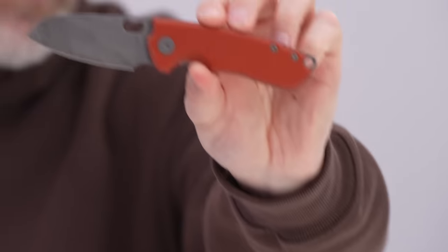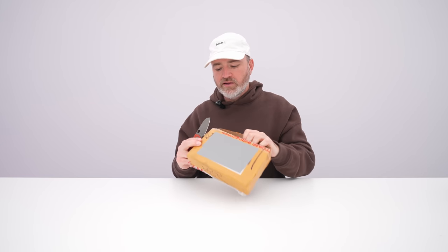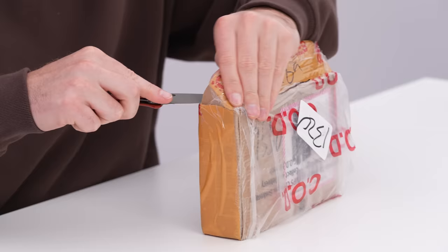In our case, we've got the latest from Urban EDC. Look at that beauty right there. This knife is honestly overkill for package opening, but it's on Unbox Therapy after all. We kind of have to go overboard a little bit.